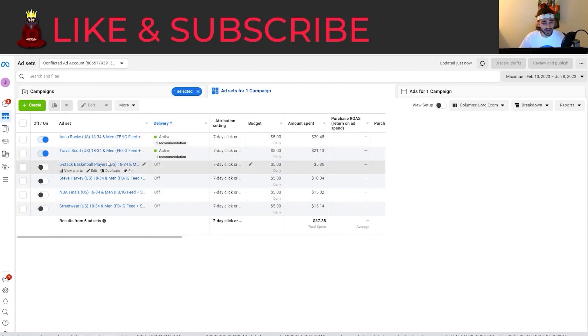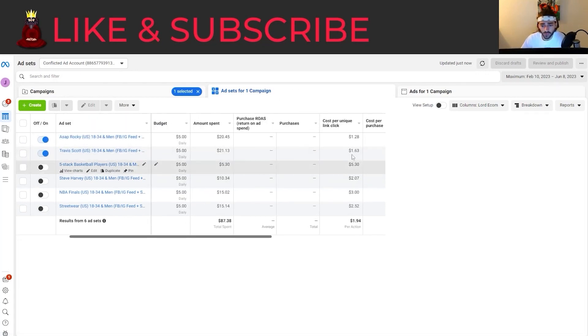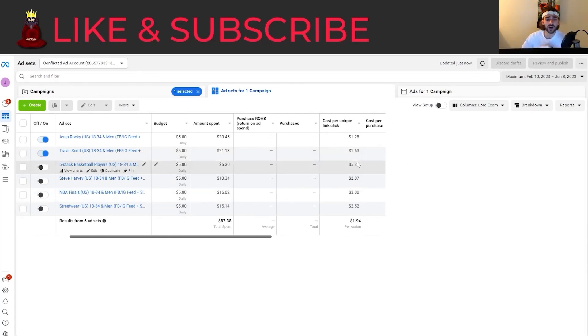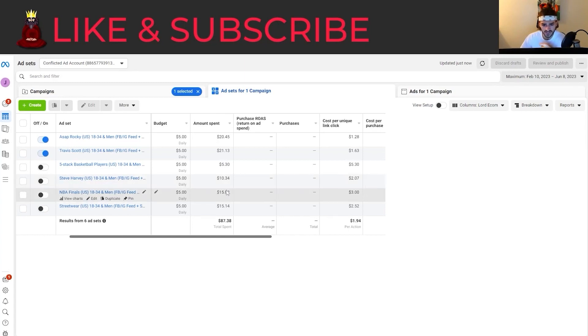These two are running right now on a brand new ad account, so Facebook is actually finding our audience. These two were performing the best. There are actually no purchases yet, but we know this is going to work — we just need to take the right marketing angles and run the right videos for our niche. This isn't dropshipping; this is a brand. For dropshipping I'd want to see under $1 CPUC right away, and ideally the same for a brand, but we have to find what works. We started off with really terrible CPUCs and cut the bad ones.